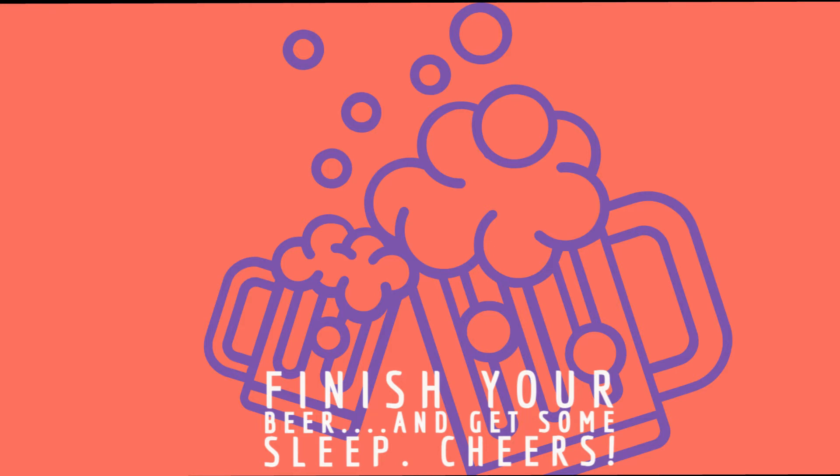Thanks for joining me. Next week we're going to have First Snow. Maybe I'll do that out in the snow — we've got snow here right now. I could bundle up, get outside and crack some cans. But until next time, finish your beer, get some sleep. Cheers. I'm definitely going to finish this tonight — going to save a little bit for the missus.